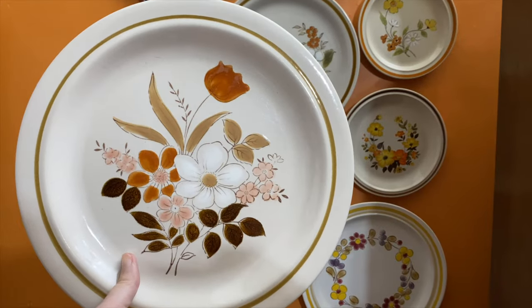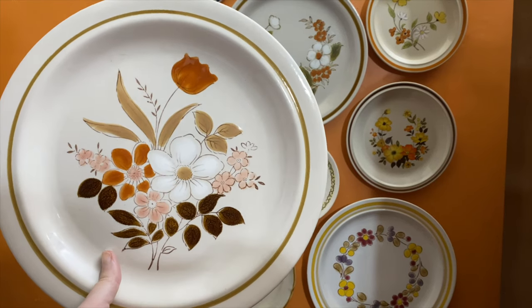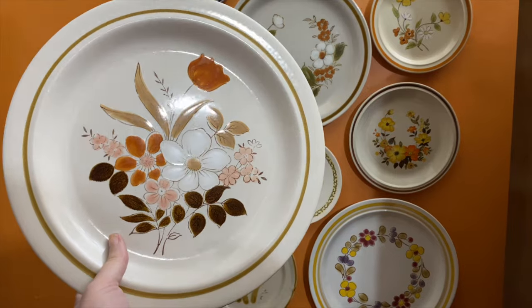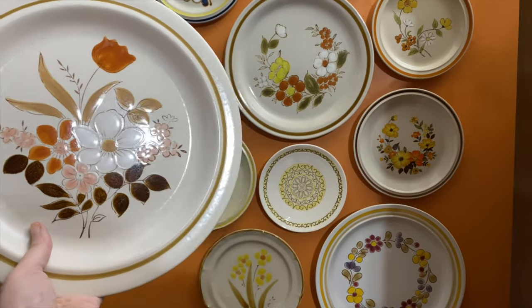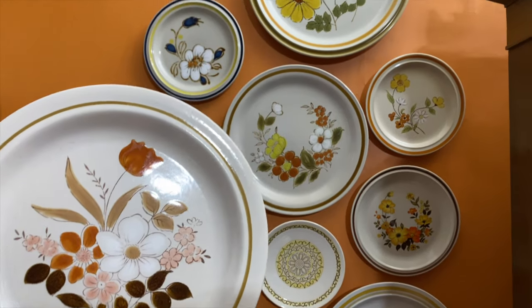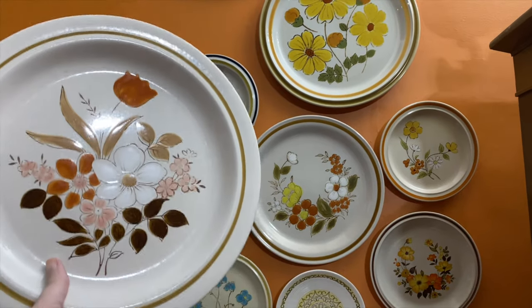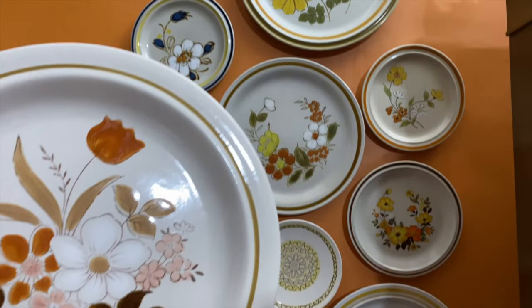And I found this plate for myself — this 1970s floral plate, the stoneware plate. I have a 70s stoneware floral wall going on here that I'm working on. I have these vaulted ceilings, and I'm trying to work it up into the shape of a butterfly. I have these plates on both sides.